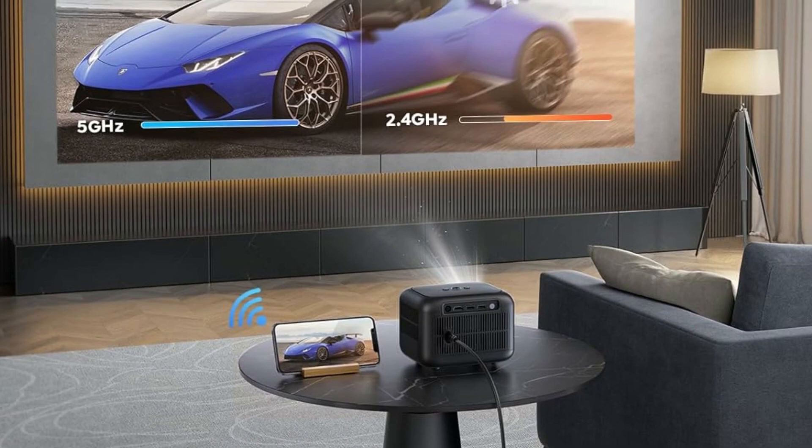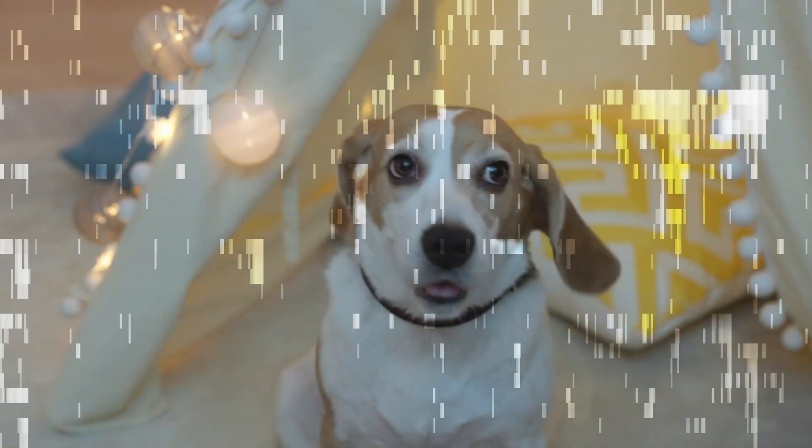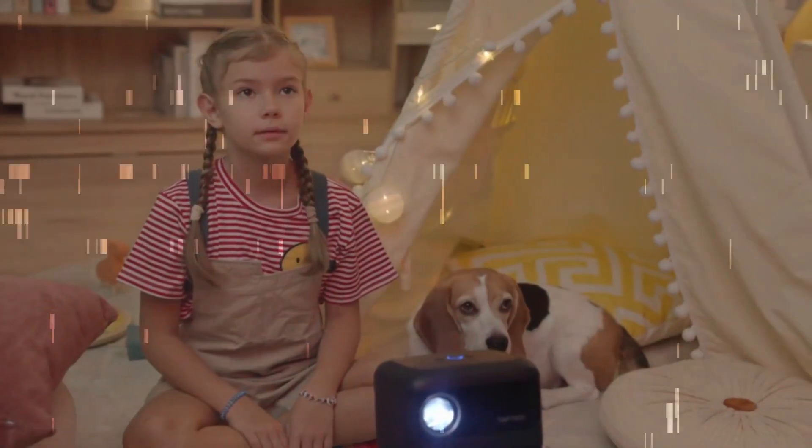Improved Bluetooth 5.2 function allows you to connect Bluetooth headphones, speakers, and AirPods more stably. The 360-degree surround sound takes you to your movie night.